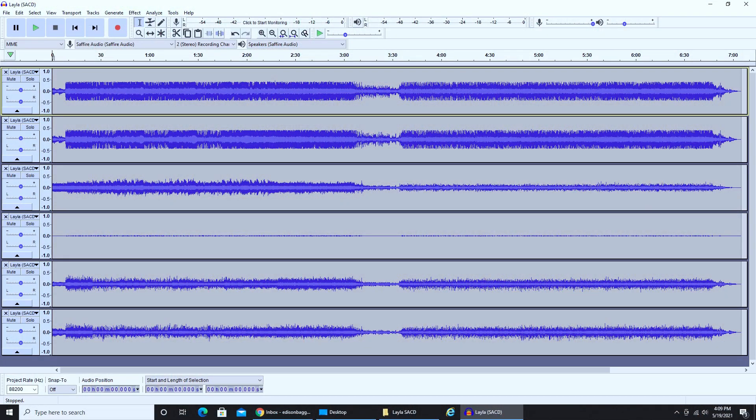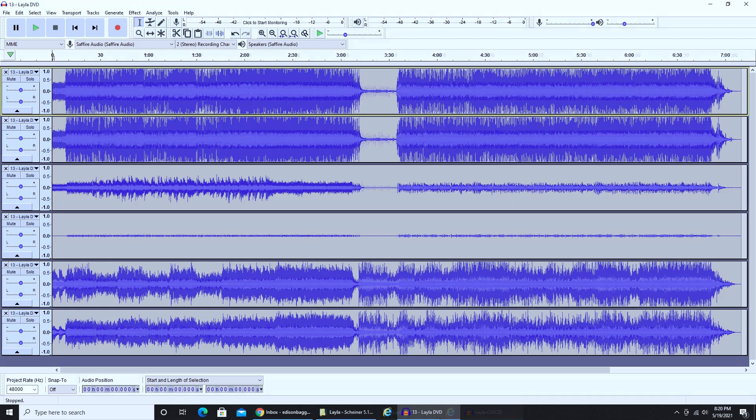All right, so all that said, let's look at these 5.1 mixes. First and foremost, they are different mixes. Let's take a look at Guzauski's SACD 5.1 mix here — you can see that each channel is fairly low in amplitude. And then let's transition over to Shiner's DVD video 5.1 mix.